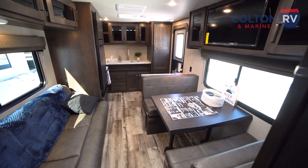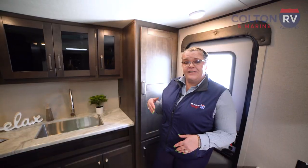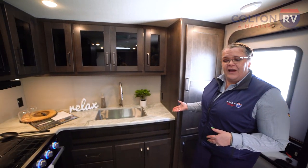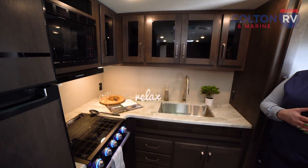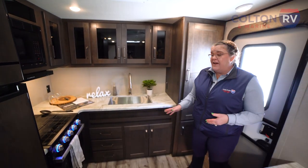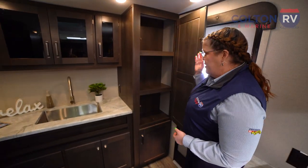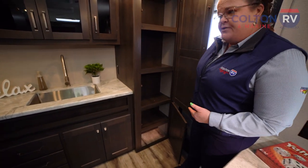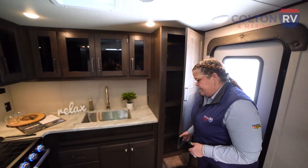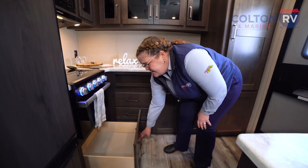Now we're inside the Grand Design Transcend 255FK front kitchen. You have an ample amount of counter space. Even though this one does not have a slide, you still have plenty of storage — Grand Design being the leaders in its class for storage. You'll have nice ample storage space, pantry space, cupboards, and drawers in the kitchen, including a large drawer down here for pots and pans.